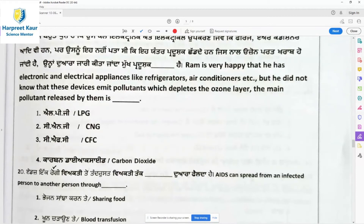Question 19: Ram is happy that he has electronic and electrical appliances like refrigerators and air conditioners, but he did not know that these devices emit pollutants which deplete the ozone layer. The main pollutant released by them is CFC — chlorofluorocarbon.